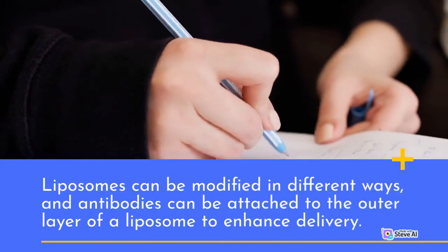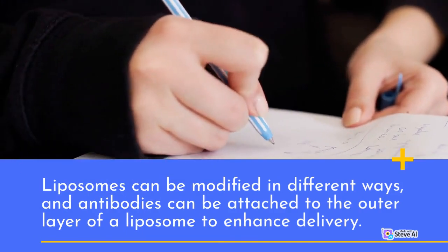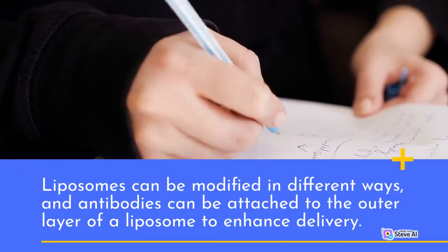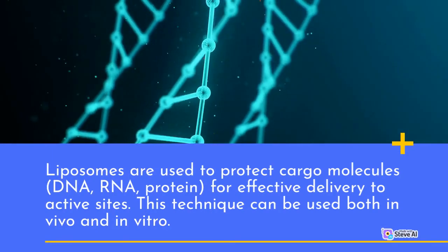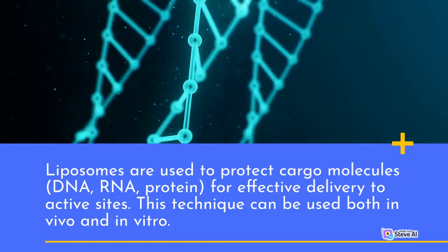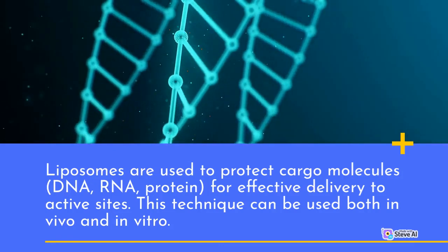Liposomes can be modified in different ways, and antibodies can be attached to the outer layer of a liposome to enhance delivery. Liposomes are used to protect cargo molecules — DNA, RNA, and protein — for effective delivery to active sites.